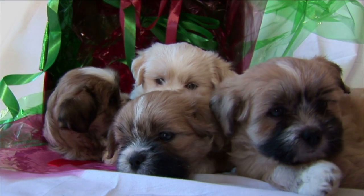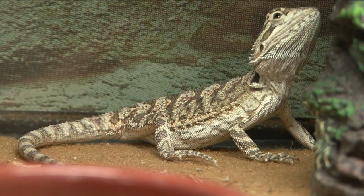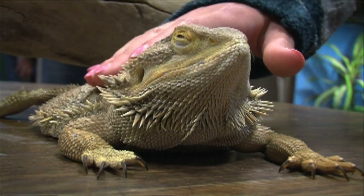Cute kittens, adorable puppies — this is what most people think of when they're talking about their pets. But there are many different kinds of pets, and beauty is in the eye of the beholder. Hello, my name is Susan Horton, and I'm a veterinarian for Chicago Exotics.